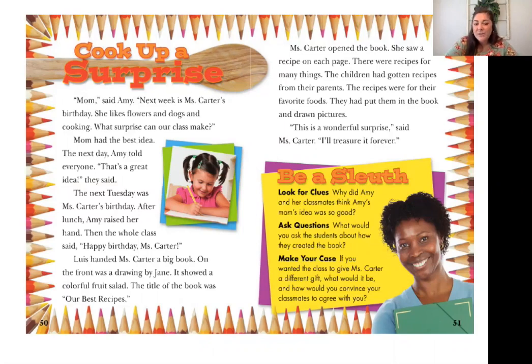The next Tuesday was Mrs. Carter's birthday. After lunch, Amy raised her hand. Then the whole class said, 'Happy Birthday, Miss Carter.' Louise handed Miss Carter a big book. On the front was a drawing by Jane — it showed a colorful fruit salad. The title of the book was Our Best Recipes. That title gives us a clue as to what they might have given Miss Carter as a gift.